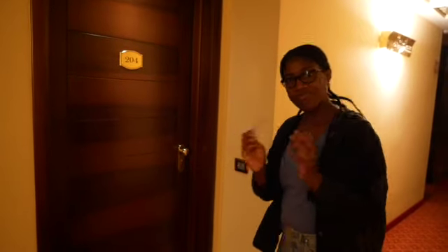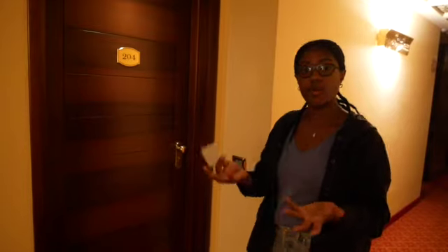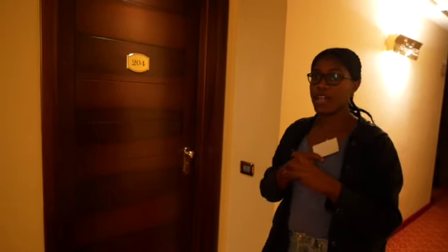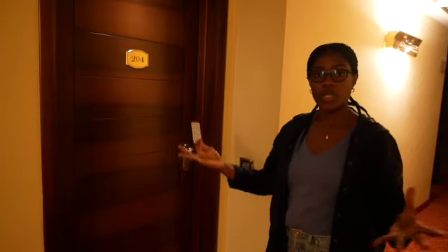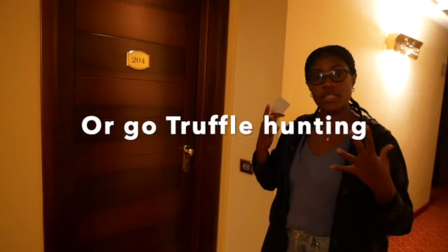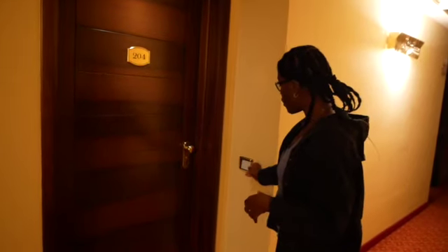We're finally in our hotel and we're going to give you a tour. So come on in! We got a card instead of a key, which is very nice. This is a four-star city hotel — it's great if you want to come to Alba and just roam around the town. This is a really nice place to stay. We're going to enter our room.